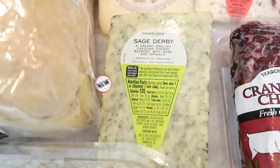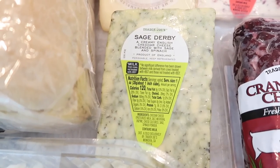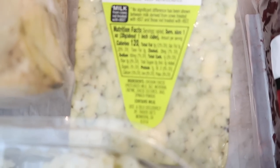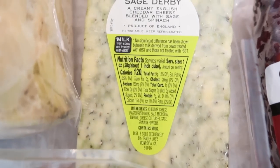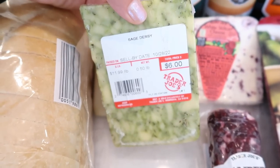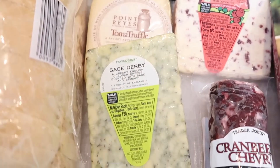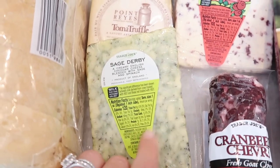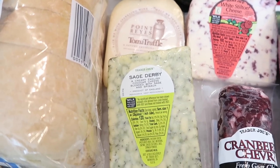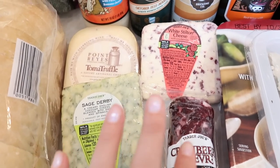Now the Sage Derby — another new cheese that just came in. We've got a creamy English cheddar cheese blended with sage and spinach. Sounds amazing. It's a product of England and it has microbial enzymes, so I get to try it. This cheese looks incredible to me. I cannot wait to see how this one tastes. I like the color too — it's a really unique, cool marbled green color. New cheeses and seasonal cheeses to try — really fun.